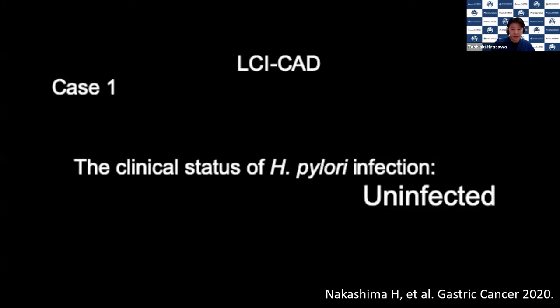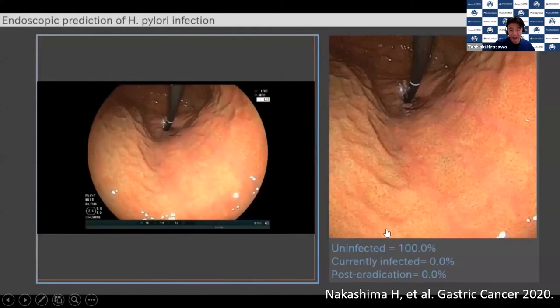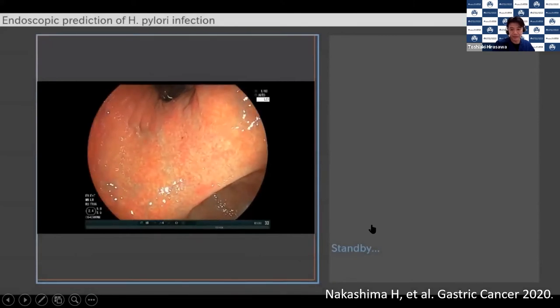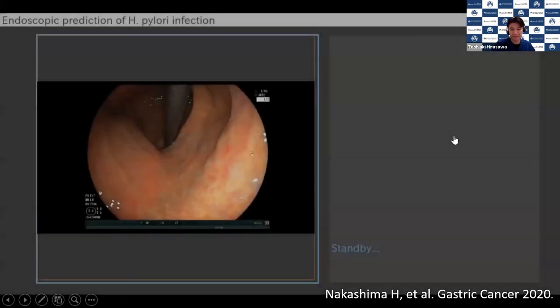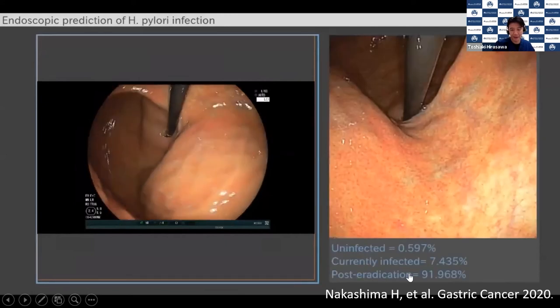I will show you a video. The AI system diagnoses this first case as uninfected. The next case is a currently infected case — the AI system diagnoses it as currently infected, which is correct. The last case is a post-eradication case — the AI system diagnoses post-eradication at 91% confidence.